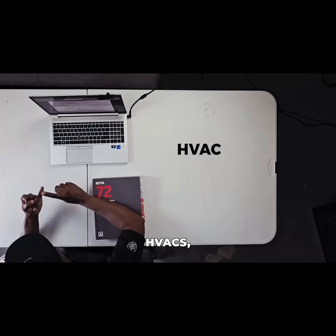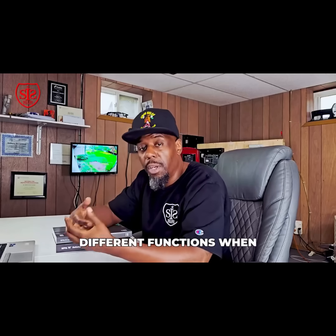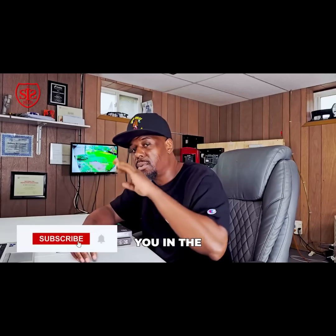That is the end of Module 2. In Module 3, we'll cover Command and Control — including HVACs, elevator shutdown, fan shutdowns, and all the different output activation functions. See you in the next one.